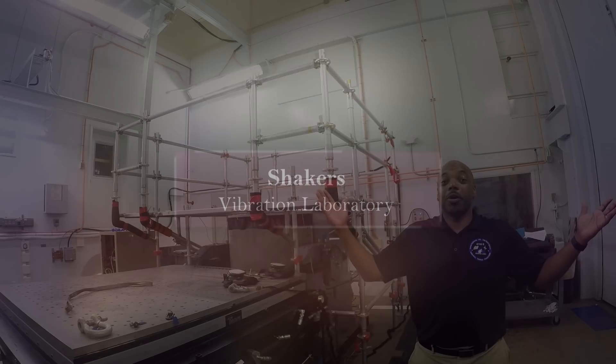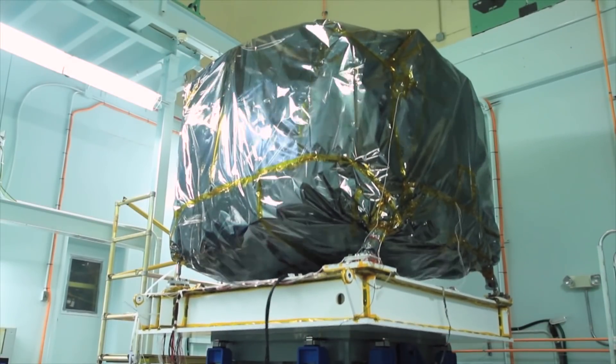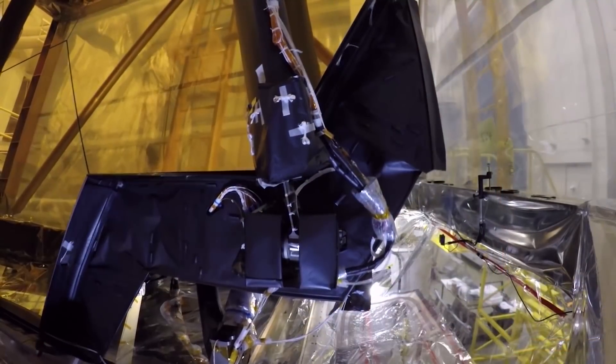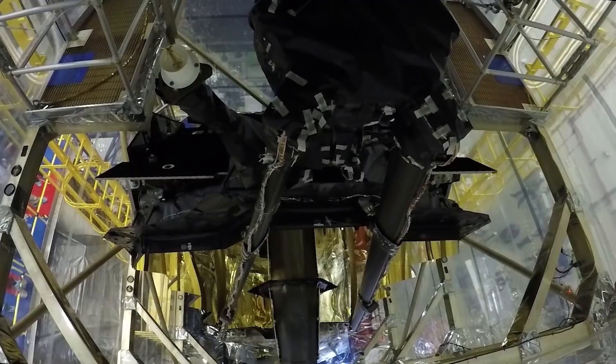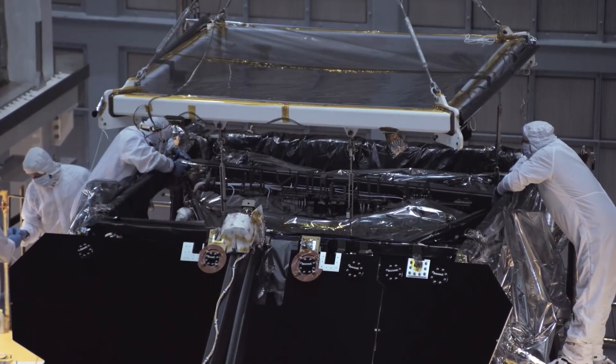Also in the vibration laboratory, shakers simulate the vibrations that occur during launch and through ascent. Ground testing performed here simulates launch-induced vibrations, validating an adequate structural design and the proper assembly of the spacecraft's components.